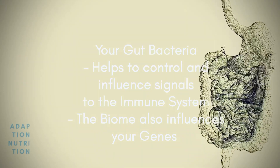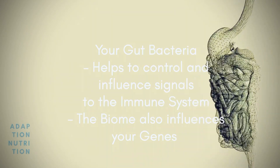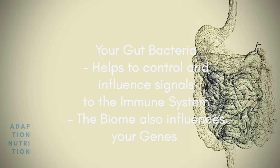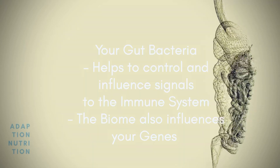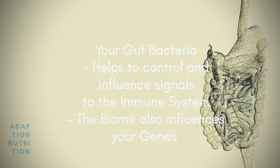The gut microbiome is so powerful that it helps to direct signals and also helps gene expression to cope with the changes in the different environments that the body comes into contact with, as well as the foods that an individual eats. It also helps to navigate the body through daily environmental stresses.